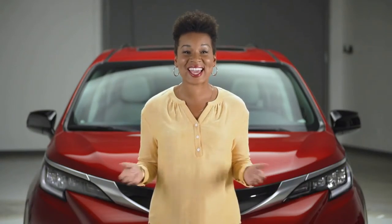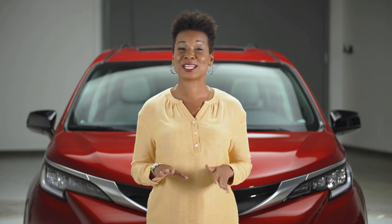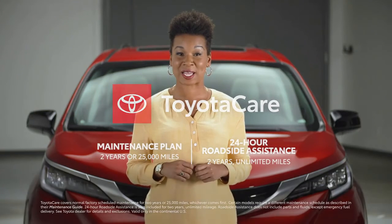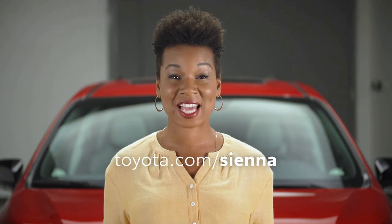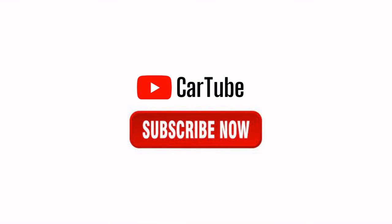So that's the Sienna XSE — with all this style, performance, and technology, it's pretty clear the van segment has just entered a whole new generation. Round it all off with Toyota's reputation for quality and value, not to mention ownership benefits like the Toyota Care maintenance plan, and it's easy to see why Sienna's at the forefront of the van revolution. Check out toyota.com/Sienna for more info.